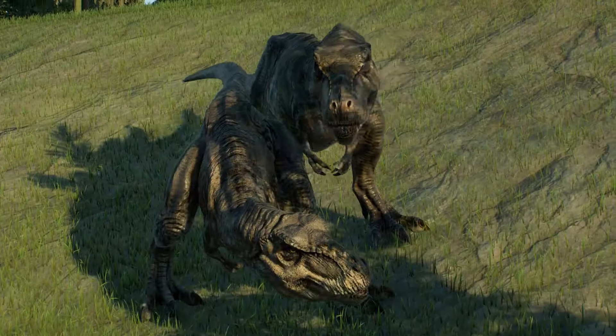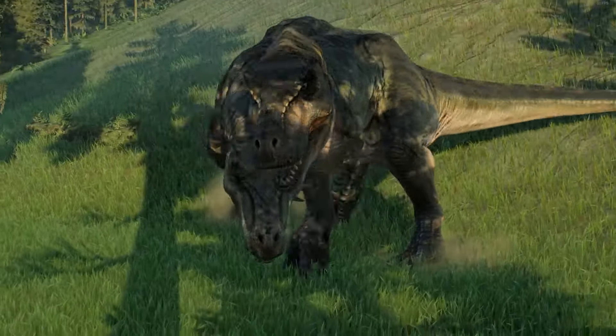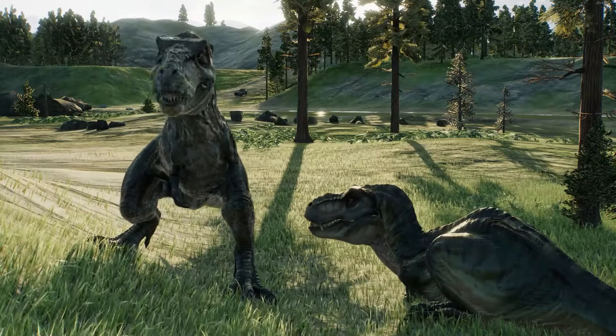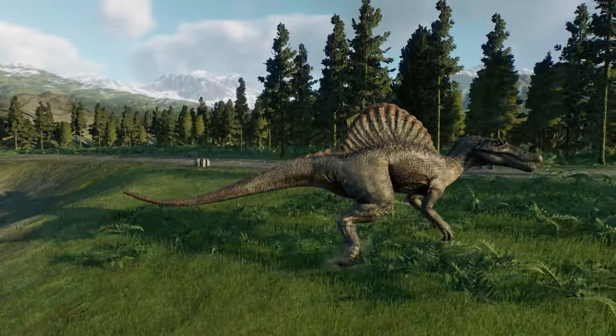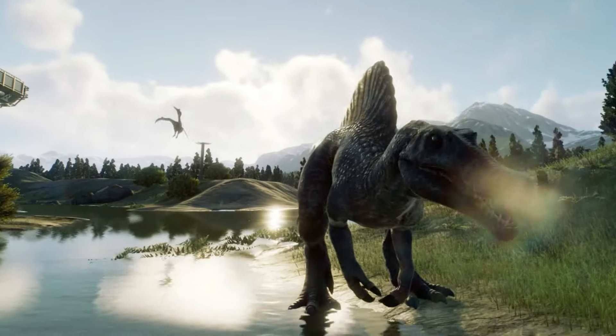Some of our most spectacular dinosaurs include a rex pair from Sorna, as well as the infamous Tyrannosaurus rex known as Rexy. Also rescued from Sorna is an unusual Spinosaurus hybrid, which dinosaur enthusiasts might note doesn't quite resemble what a Spinosaurus ought to look like.